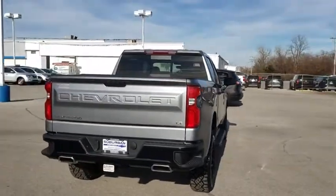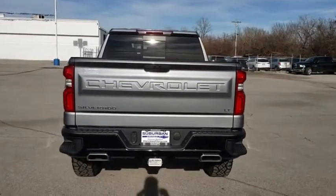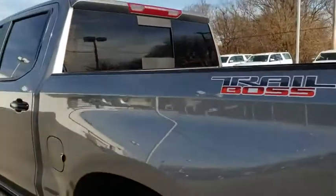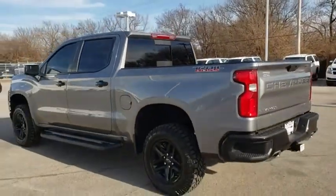Tow hitch, backup camera, anti-lock braking system, keyless entry, remote engine start, steering wheel audio controls, stability control, traction control, Bluetooth, leather-wrapped steering wheel, adjustable steering wheel, power steering.